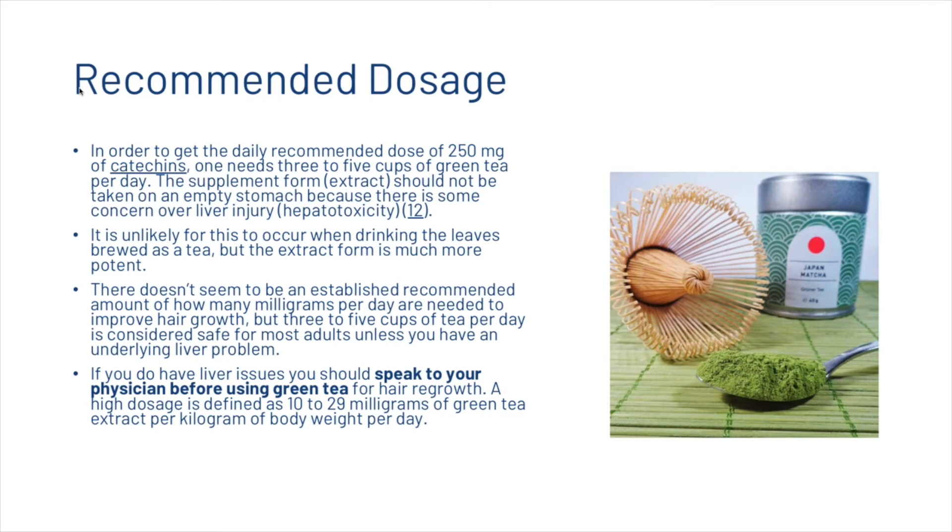If you're interested in adding green tea to your hair care routine, in order to get the daily recommended dose of 250 milligrams of catechins, one needs 3–5 cups of green tea per day. The supplement form should not be taken on an empty stomach due to concern over liver injury — the extract form is much more potent than brewed tea. There doesn't seem to be an established recommended amount in milligrams for hair growth specifically, but 3–5 cups per day is considered safe for most adults unless you have an underlying liver problem. A high dosage is defined as 10–29 milligrams of green tea extract per kilogram of body weight per day.